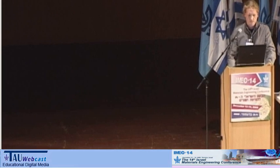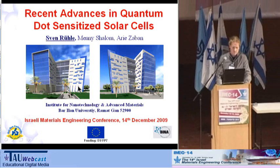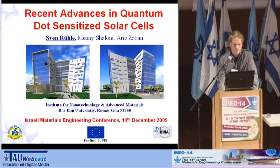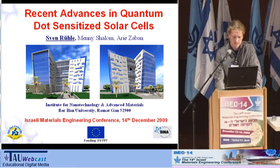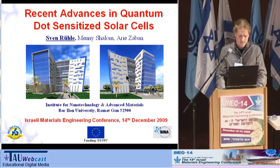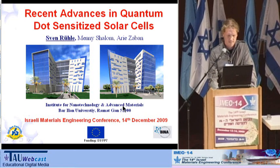Thank you very much for the introduction. I'm Sven Rullet. I'm coming from the newly opened Institute for Nanotechnology and Advanced Materials from Bar-Ilan. What you can see here is unfortunately only computer animations, but these buildings are now standing and we just recently moved in. If you go down highway four towards the north, you can see it clearly from the highway on the right-hand side.